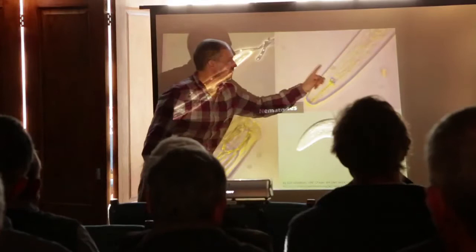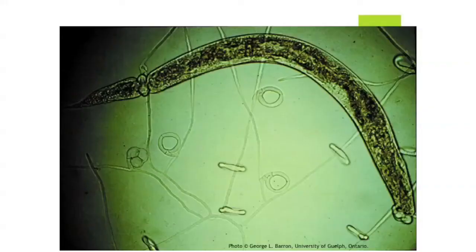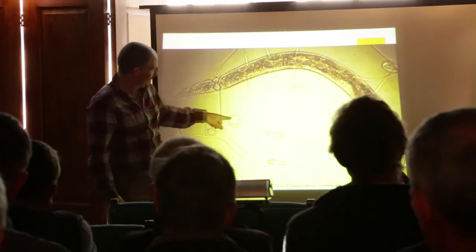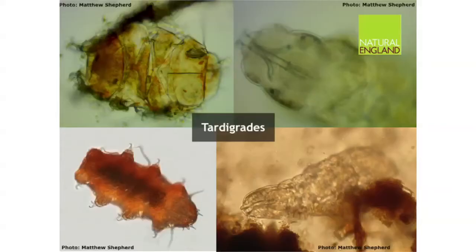It's worth pointing out that although nematodes will feed on fungi, fungi will also feed on nematodes. The oyster mushroom, for instance, is a nematophagous fungus — this particular one has little nooses in the soil and waits for a nematode to swim through. When it sticks its head or tail through the noose, the noose swells up and tightens, oozes digestive enzymes into the nematode and gobbles it up. So plainly it's dog eat dog — nematode eat fungus, fungus eat nematode in the soil.